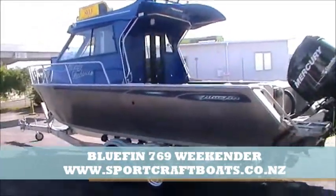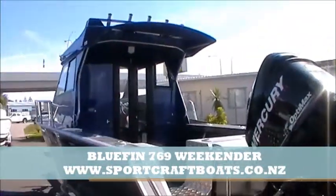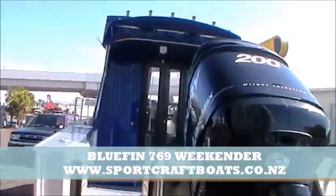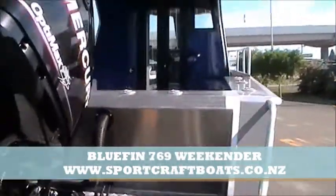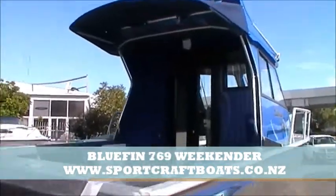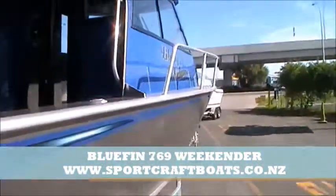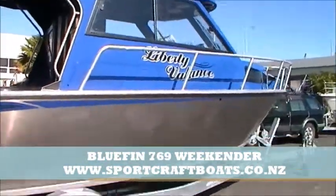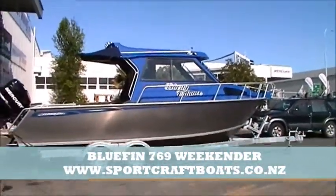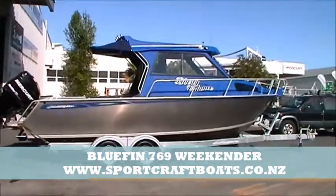This is a Bluefin 769 lock-up with a toilet and shower in the back for the walk-through transom. It's a new concept giving a toilet and shower separate from where the hardtop is, incorporating so you can have a weekend boat. You can have a flushing toilet or electric toilet that's got your separate shower there.